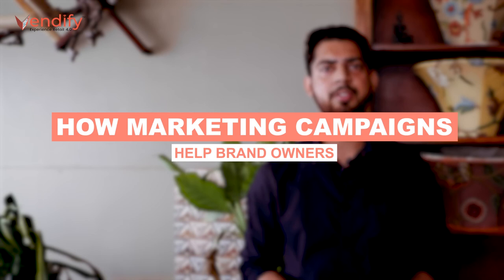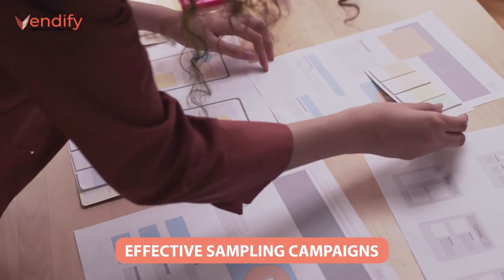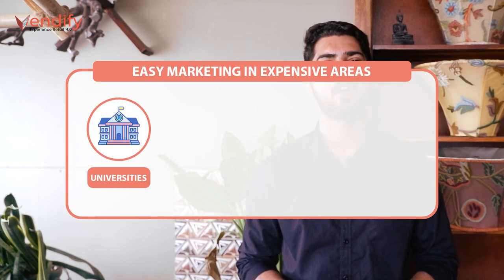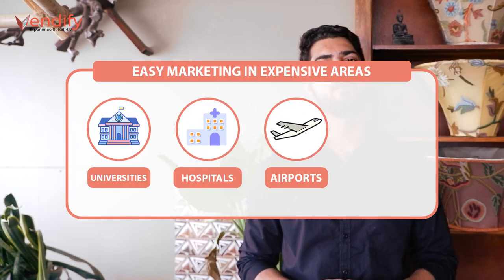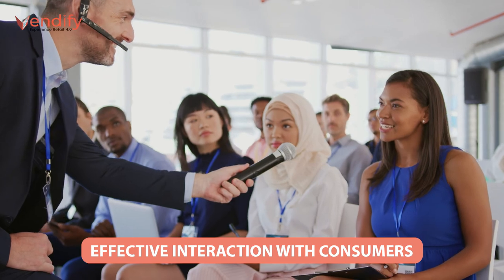Let me help you understand how these marketing campaigns can help brand owners and vending machine operators. These programs will help to build sales, market share, brand awareness, and brand engagement, which ultimately increases sales immediately. It will also help in effective product sampling campaigns and effective communication and interaction with consumers, bringing the product to the top of their customers' minds.